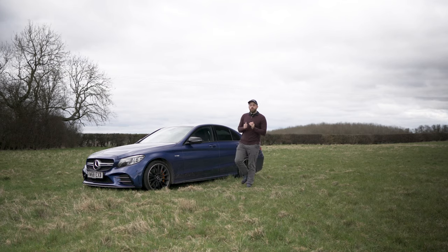What's up guys, welcome to AB Auto. Today we're going to be looking at eight reasons why I think the C43 should be your first AMG.